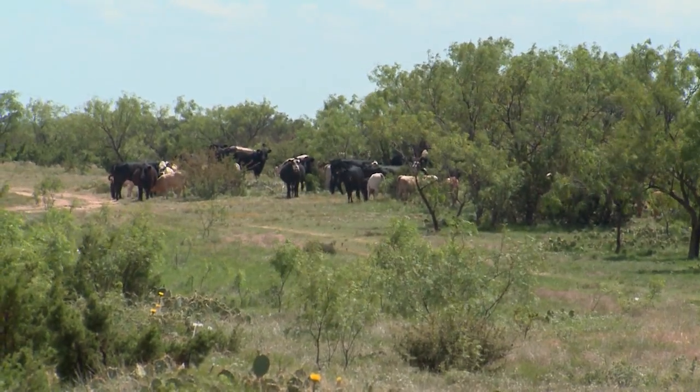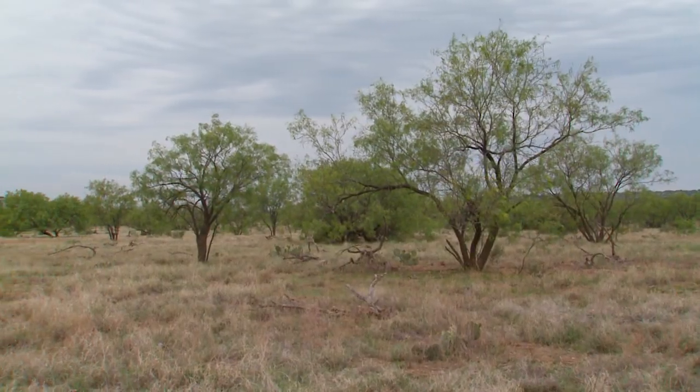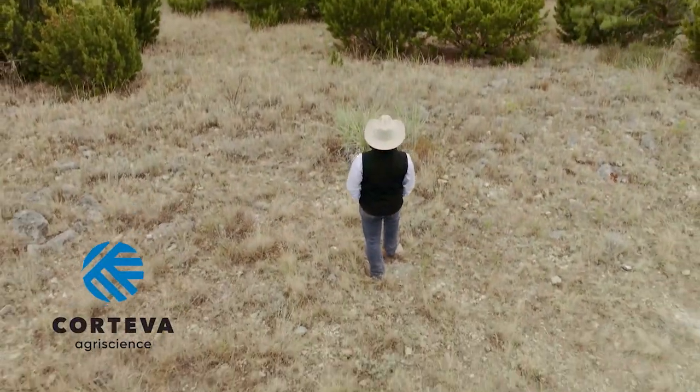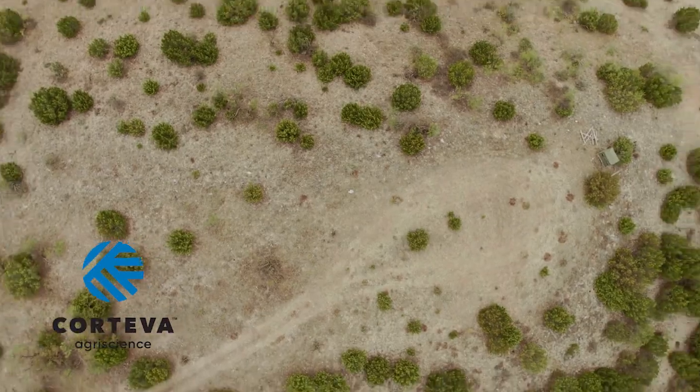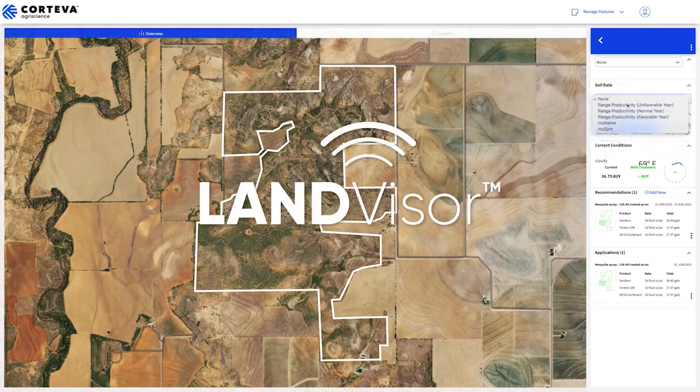Mesquite has long been the enemy of ranchers who want more grass for their cattle and landowners working to provide an improved landscape for wildlife. Now, Corteva AgriScience has developed a powerful new tool to use in the fight to control mesquite and eventually other problem plants. It's called LandVisor.